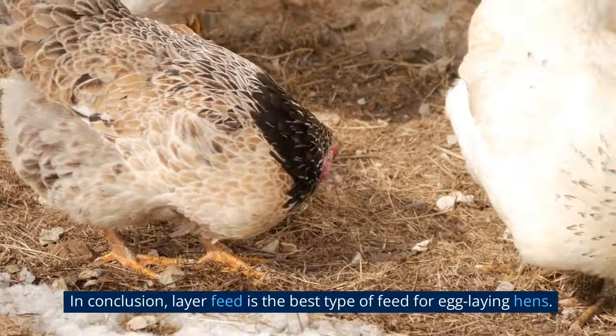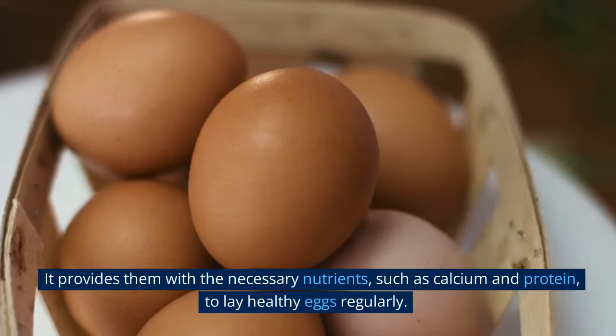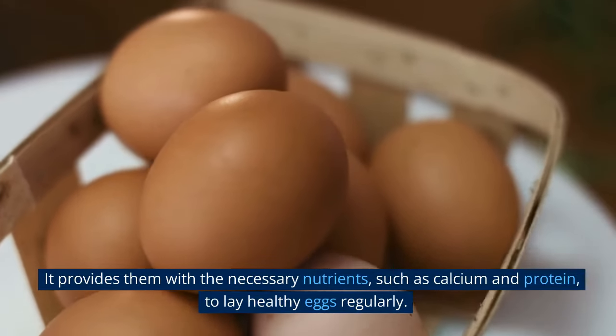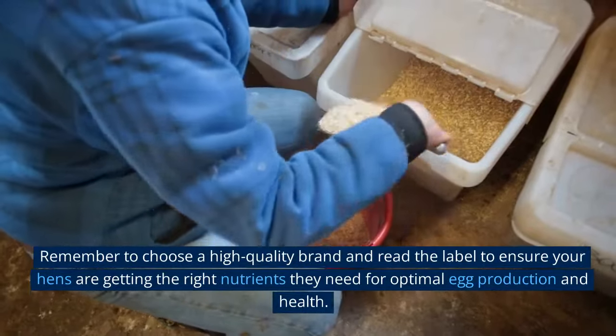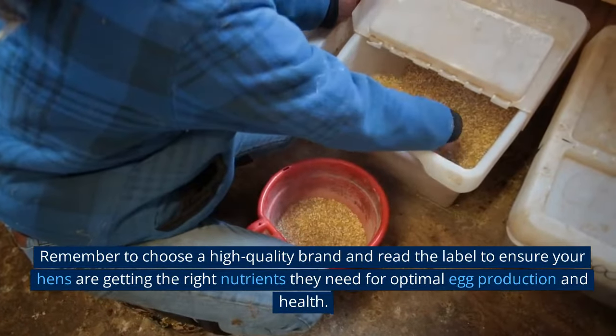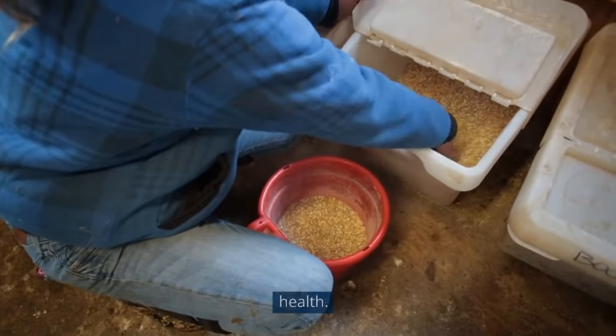In conclusion, layer feed is the best type of feed for egg-laying hens. It provides them with the necessary nutrients, such as calcium and protein, to lay healthy eggs regularly. Remember to choose a high-quality brand and read the label to ensure your hens are getting the right nutrients they need for optimal egg production and health.